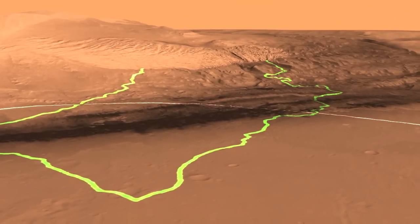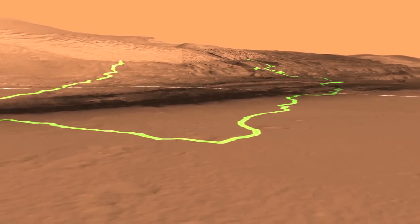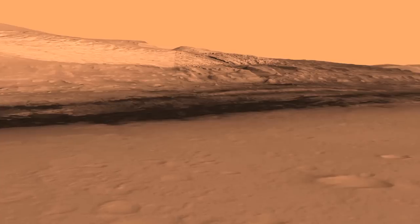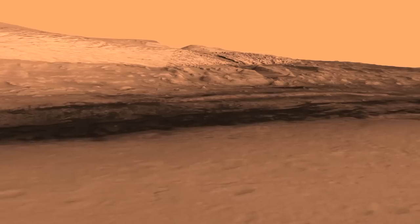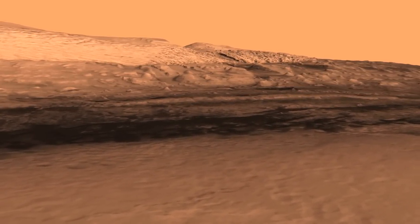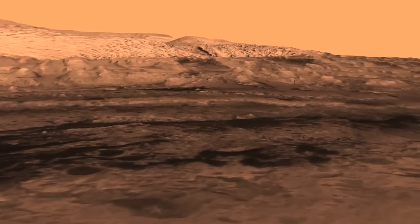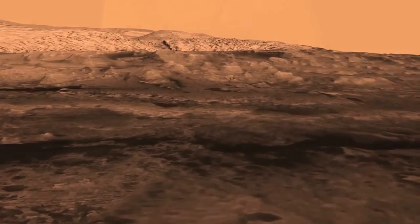We're about to land very close to the center of the landing ellipse, and we have a couple of different routes that we can take. The scientists on the team prefer the one on the right. At the base of this mountain, these lower layers are important because they allow us to read a geological book — you start at the bottom of the mountain, and those are the oldest layers, and then the layers that occur up near the top are the youngest chapters in the book.